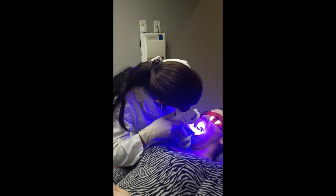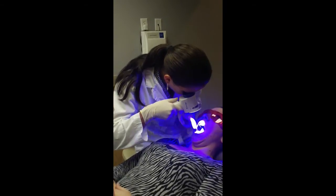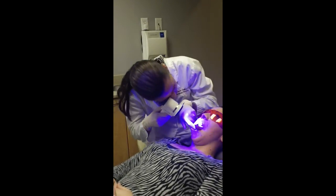Go ahead and say Ah. Lift your tongue to the roof of your mouth. Checking the floor of the mouth as well as the tongue. Go ahead and stick your tongue straight out.